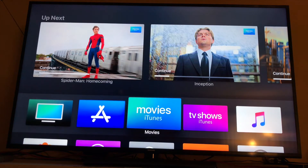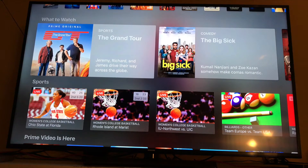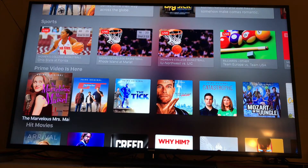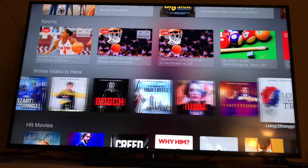Now if I go to the TV app, all of these are Amazon Prime videos, and in this section it says Prime Videos — so this is a lot of the Amazon Prime selection available within the TV app.